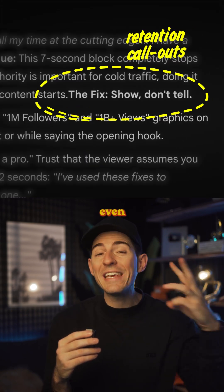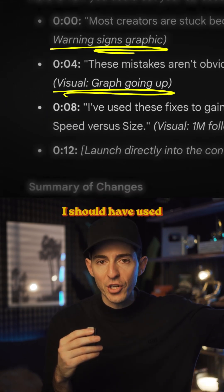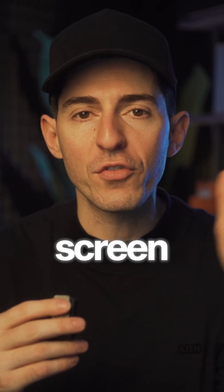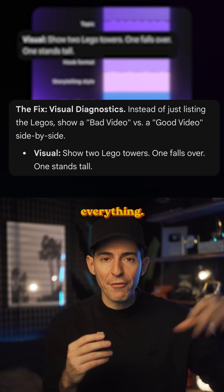Hook optimization, retention callouts, even visual suggestions for what I should have used versus what I chose. It's crazy, but Gemini is not only analyzing the transcript, but it's also diagnosing what's on the screen visually — my A-roll, my B-roll, graphics, text, everything.